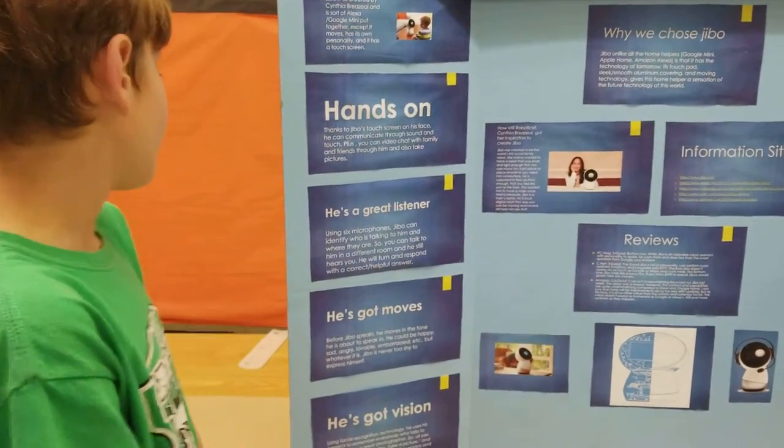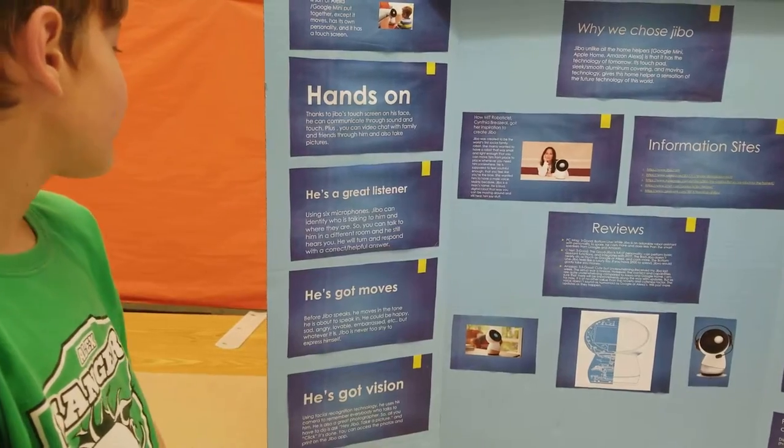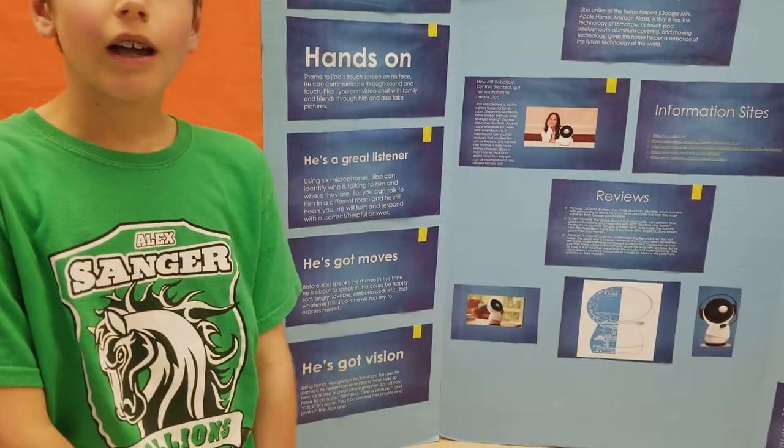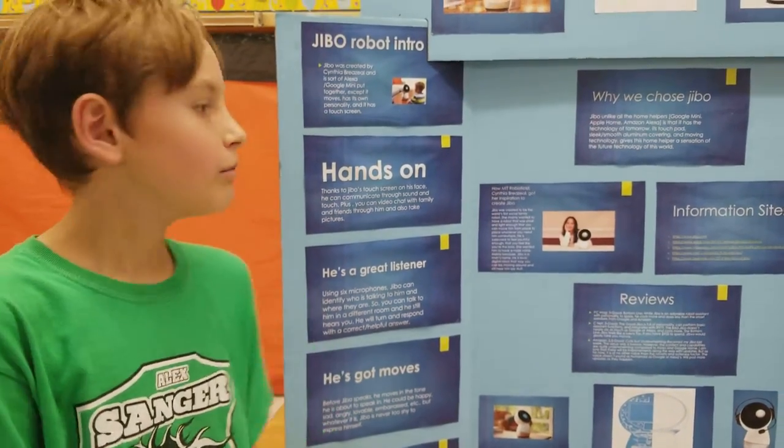He's a great listener. Using six microphones, Jibbo can identify who is talking to him and where they are. So you can talk to him and he will talk to you, respond, turn around, and without missing a beat.